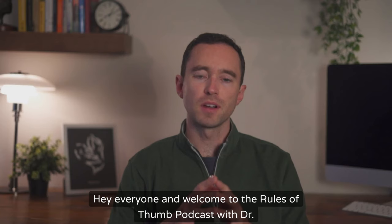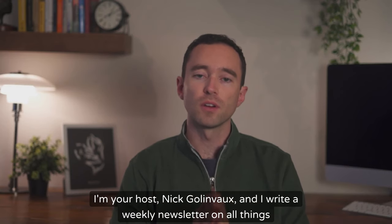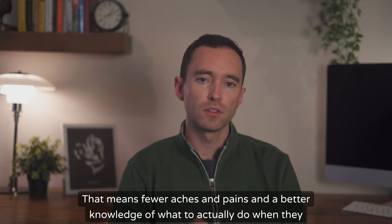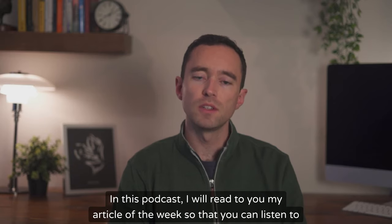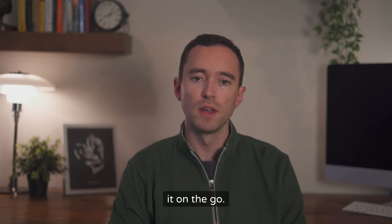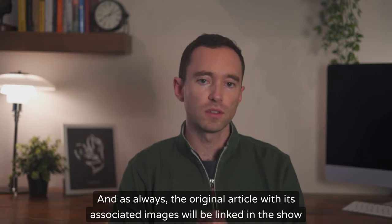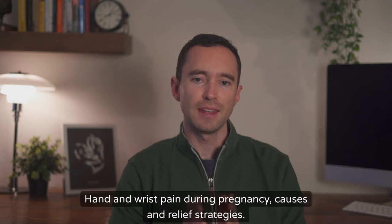Hey everyone and welcome to the Rules of Thumb podcast with Dr. G. I'm your host Nick Gollenvoe and I write a weekly newsletter on all things musculoskeletal health and longevity — that means fewer aches and pains and a better knowledge of what to actually do when they inevitably rear their ugly head. In this podcast, I will read to you my article of the week so that you can listen to it on the go. The original article with its associated images will be linked in the show notes below. This week's article is titled: Hand and Wrist Pain During Pregnancy: Causes and Relief Strategies.